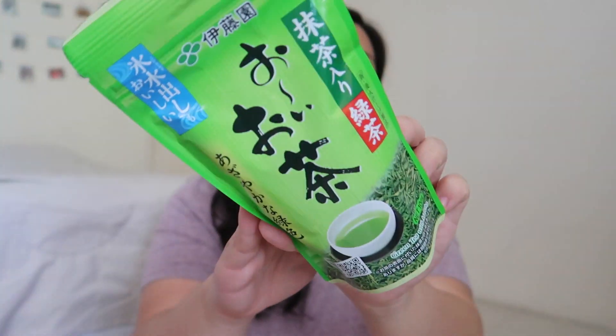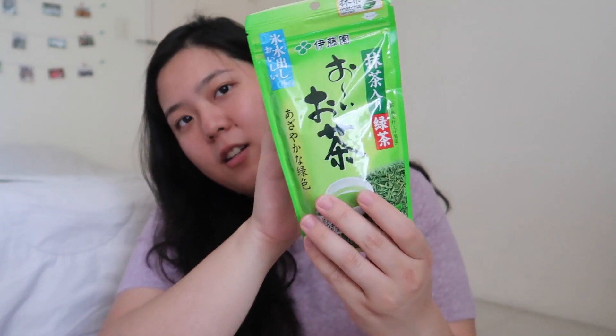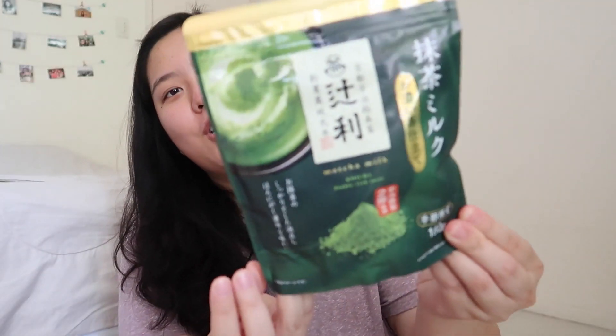The next item is green tea — it is green tea with matcha and it is the leaves type. It has instructions on how to use it and there is actually an English translation, which is very good. The next item is also a matcha thing — it's matcha with milk already in powder form. I think you just have to add hot water and you are good to go.